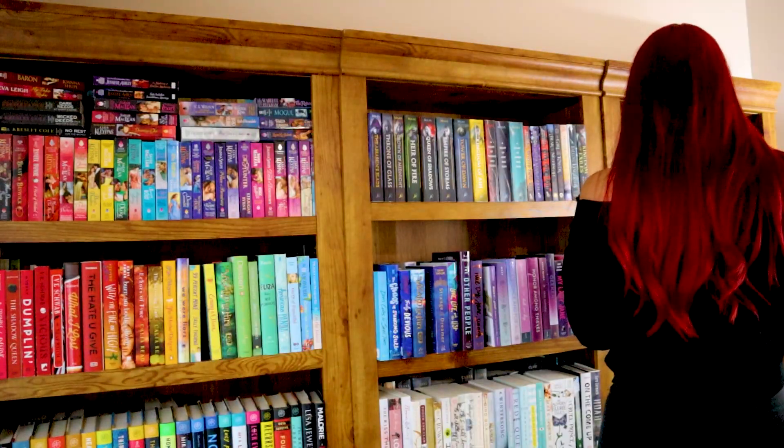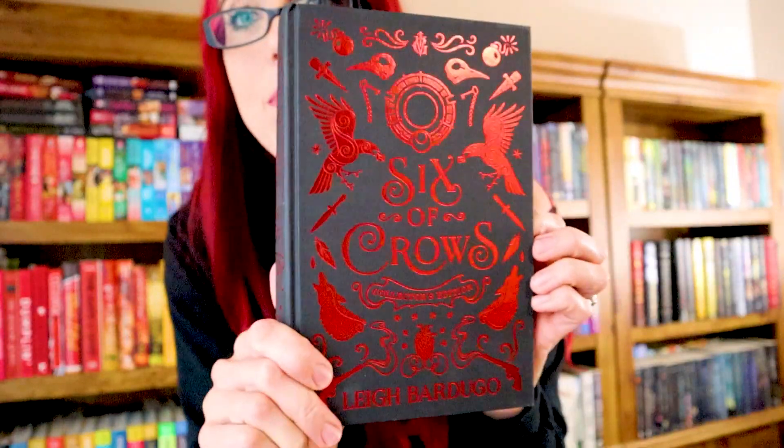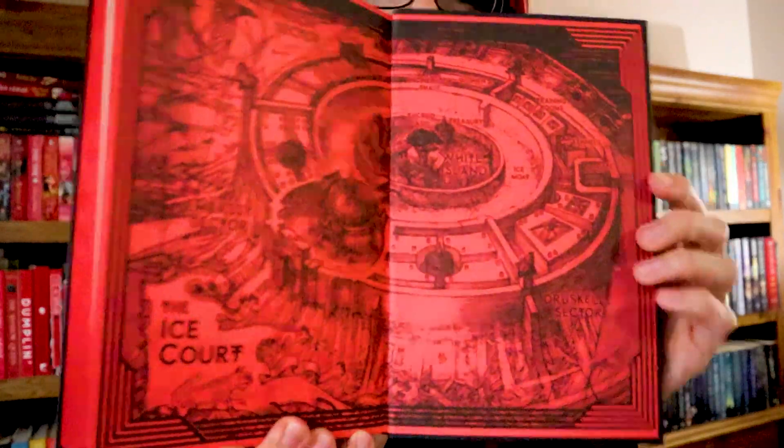Question number nine: do you have a book with two maps in it? Let's look at the fantasy ones — special editions should have them. I found it! This is my special edition of Six of Crows because it's my baby and I love it so much. Here is the map on the front and the map on the back, and they're different, so it counts! Yay!